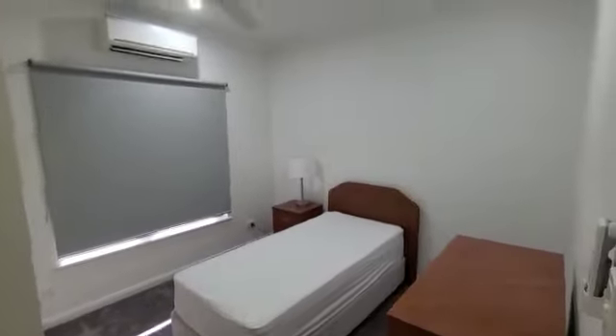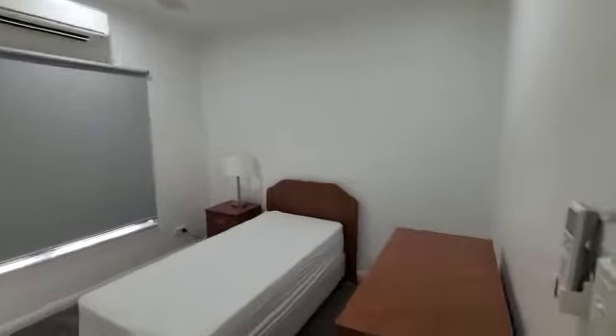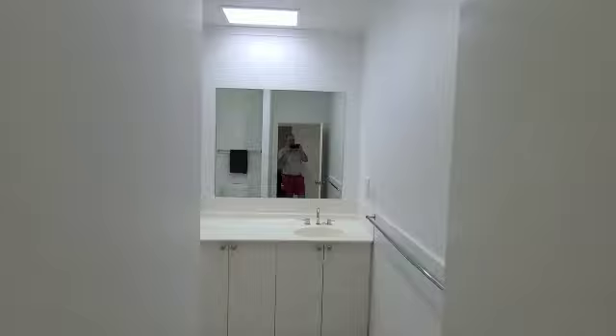And then we go on to bedroom number one. Nice little bedroom with an air conditioner. Got some good closets. Got closets along this hallway. Here's the bathroom — like the guest bathroom.